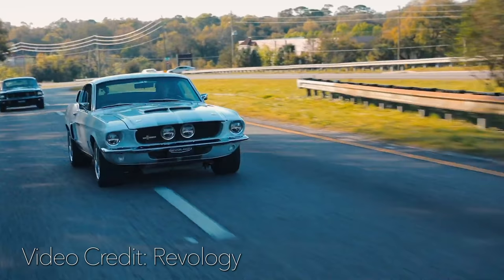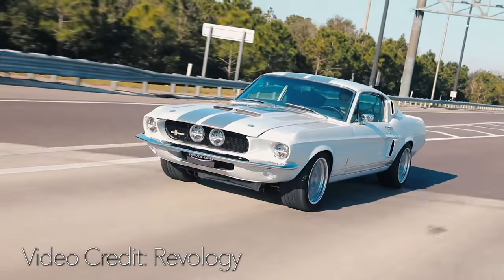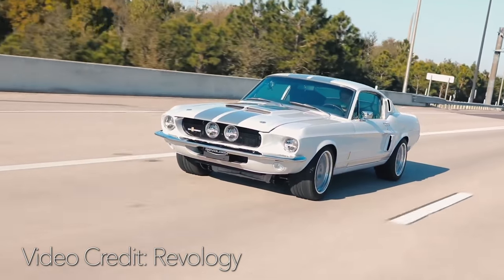The numbers are there — it's quite impressive. You will amaze people who can't believe that this 60s Mustang just blew past them.